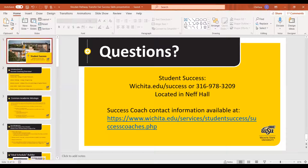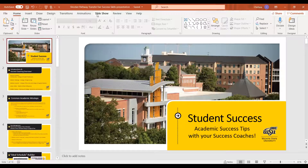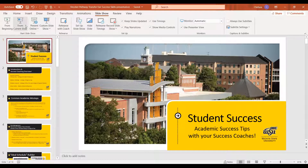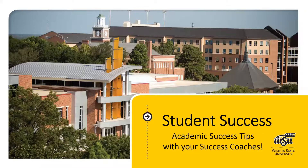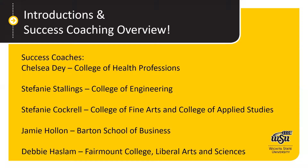We're going to share a screen for the presentation and start from the beginning. We are from the Office of Student Success here on campus and we're going to run through some academic success tips — mostly time management and study skills. First, introductions: my name is Chelsea Dye, I am the success coach for the College of Health Professions.